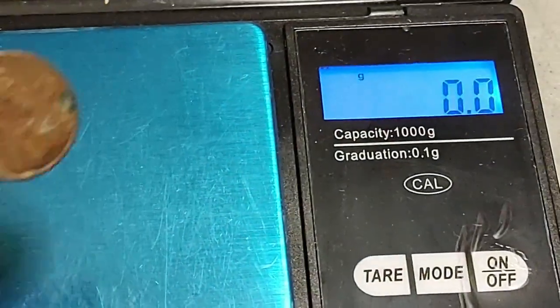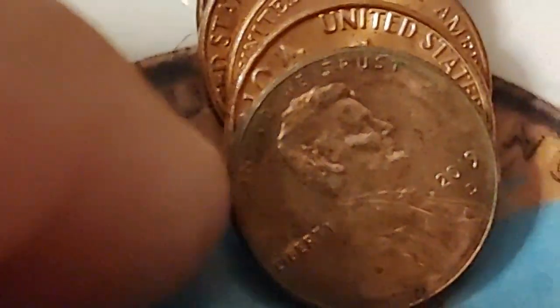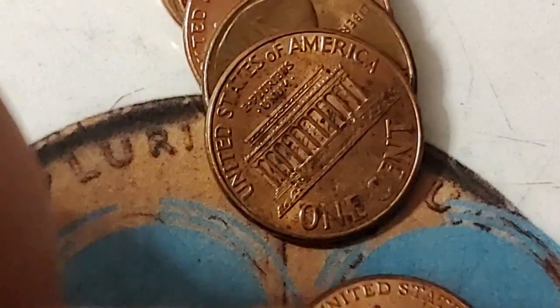I think that's a '70, but we'll weigh it and make sure it's copper. It is. I don't have a lot of 82s yet — just a handful, I guess.